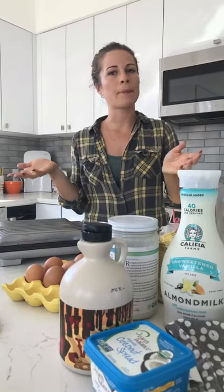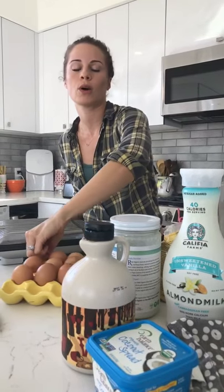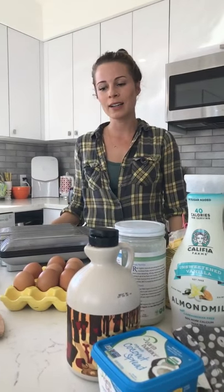You can look up paleo diets for all the specifics since I'm no expert. I am more of a plant-based eater, but I do love eggs and fish, so I like things that are paleo. It keeps it really clean and doesn't make me feel too sluggish from the gluten. So let's get to the recipe.